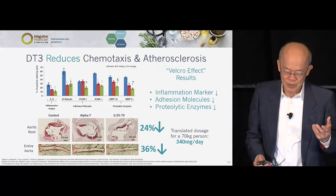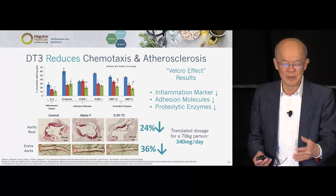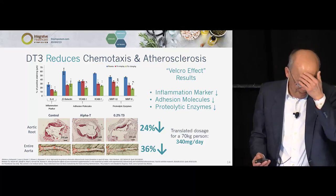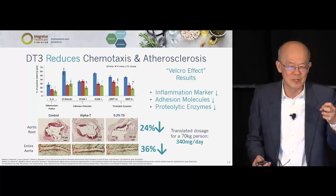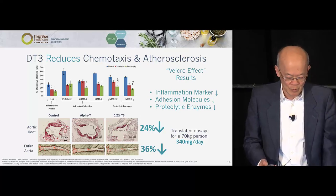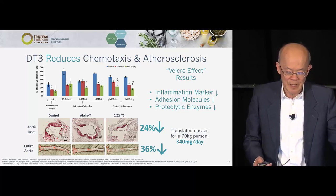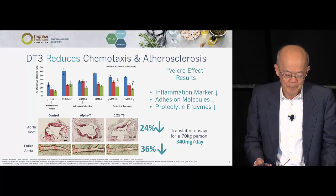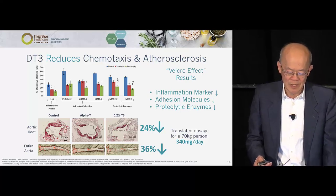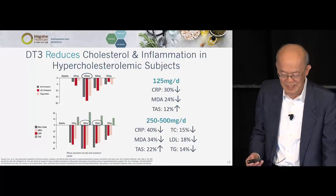We don't know how to do studies on removing arteriosclerosis, so this is the only study we have. We found that tocotrienol has an anti-Velcro effect — we don't want anything sticking onto the artery, as that's the beginning of arteriosclerosis. Inflammation dropped, adhesion molecules dropped, and the proteolytic enzyme that would destabilize plaque also dropped. You can see at the bottom that alpha-tocopherol didn't work compared to control, while tocotrienol does.